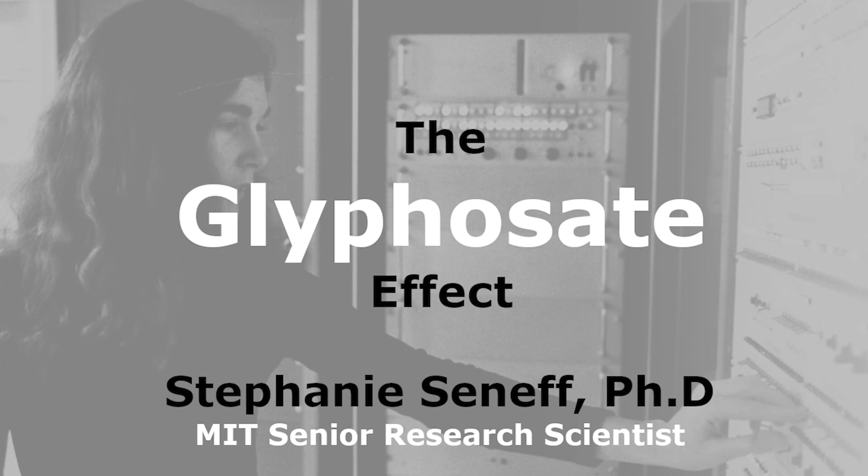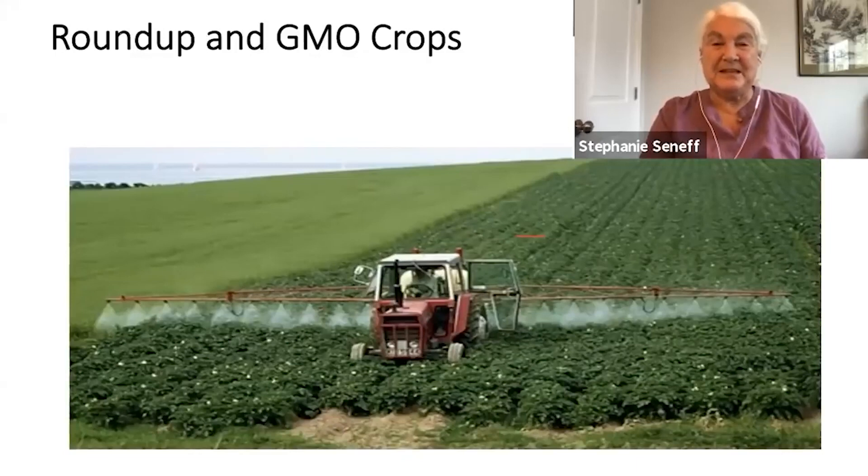Roundup and GMO crops. What is glyphosate? People know what Roundup is. People more and more are learning what glyphosate is, and that is the active ingredient in Roundup. It is used extensively on the food crops.